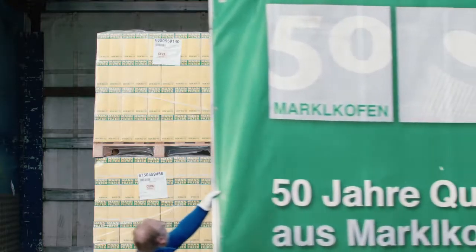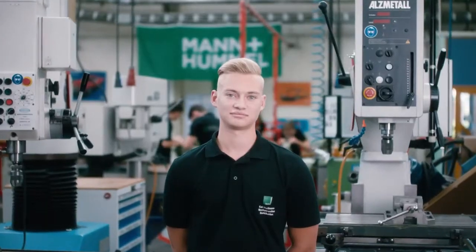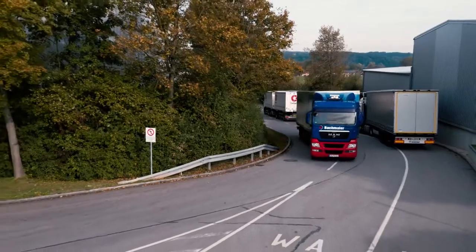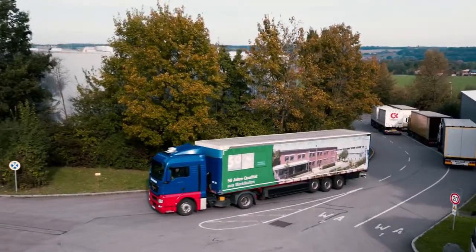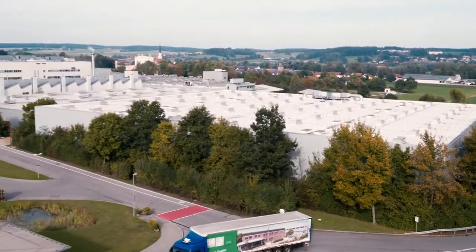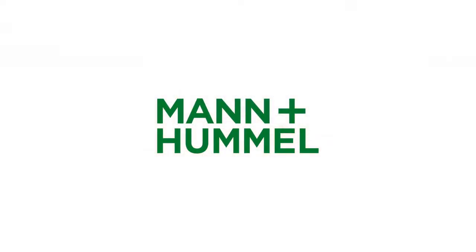And around the world, 2.8 million filters are produced daily. This unbelievable volume is made possible by the 20,000 highly motivated employees at Mann & Hummel. We are all over the world, at over 60 locations in Asia, America and Europe. It all began with a small filter plant. Today, we are a leading global filtration specialist with big ambitions for the future. Our goal? Leadership in filtration.